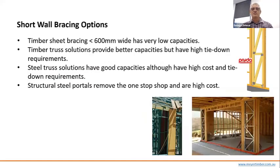Solid walls longer than 600 millimetres can be braced with sheet bracing like OSB, ply, or hardboard, or with metal strap bracing. Once you get narrower than 600mm, capacities drop off significantly and these solutions become unviable. Nail plate companies have developed a variety of narrow timber truss braces with better capacities, and there are also steel truss brace solutions.